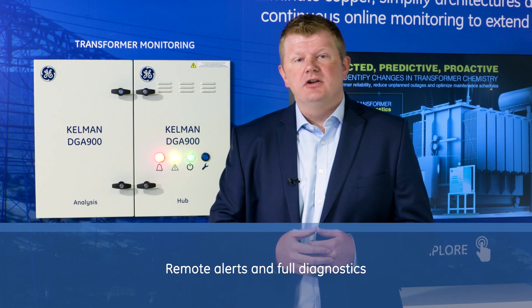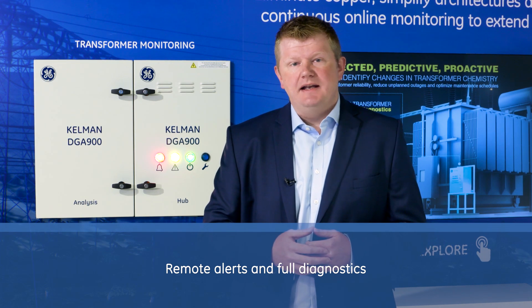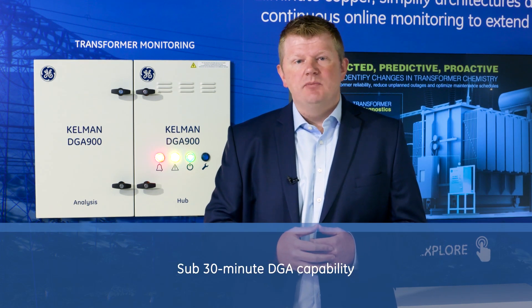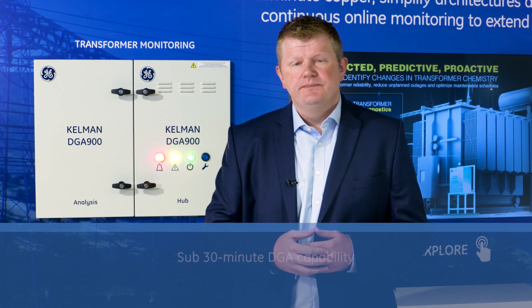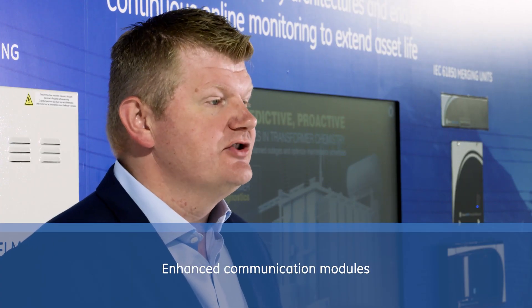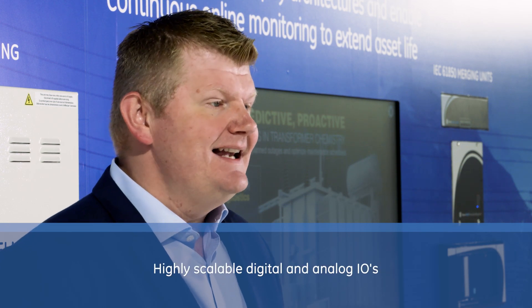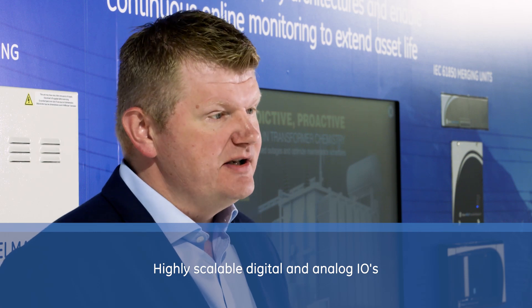Remote alerts and full diagnostics of changing transformer condition aid remote decision-making and planning. The unit features industry-leading sub-30-minute DGA capability for critical gassing situations, an intuitive integrated HMI and secure web server, enhanced communication modules covering all standard substation protocols, and highly scalable digital and analog IOs, enabling additional functionality such as bushing monitoring and fiber optic hotspot sensing.